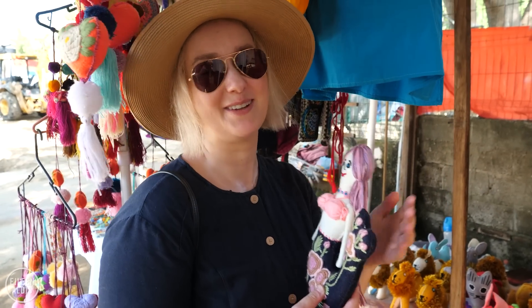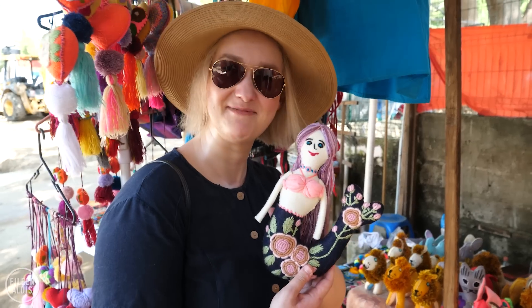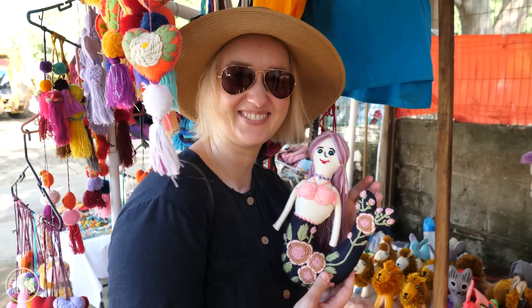The little girl in me who loves the Little Mermaid is having a real moment, and I feel like I can't leave without a Sirena mermaid. Thank you!